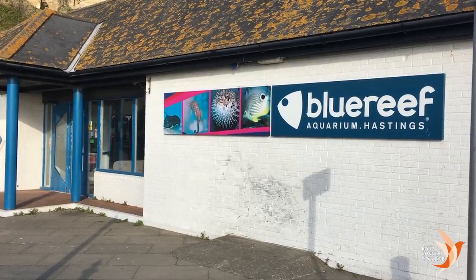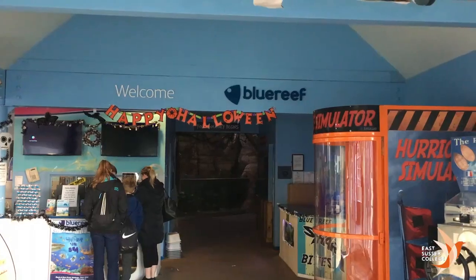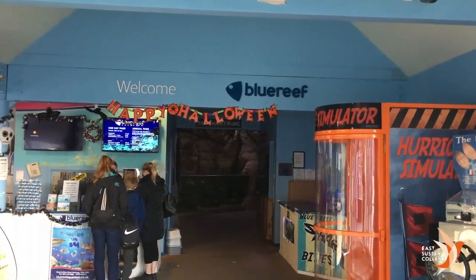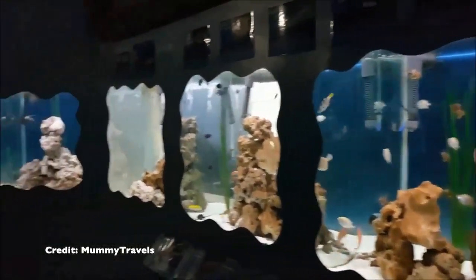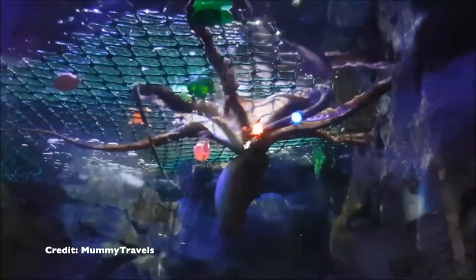The Blue Reef Aquarium in Hastings is a wonderful place for visitors to come and see the creatures of the ocean. With an underwater walkway and a lot of bright and beautiful colours, this is a must-see in Hastings.